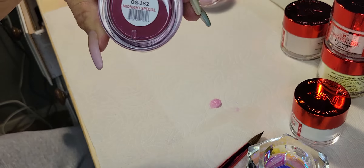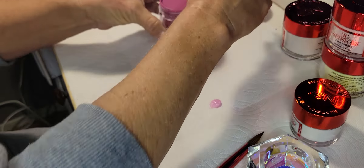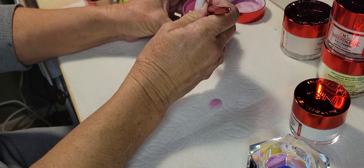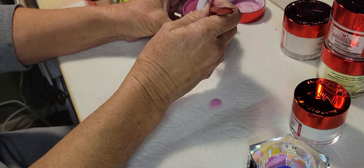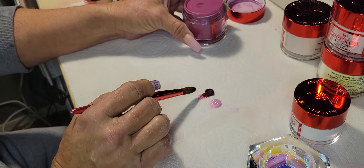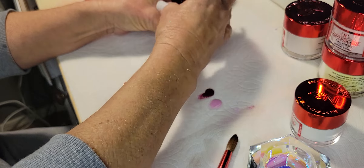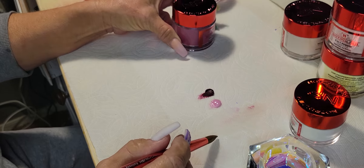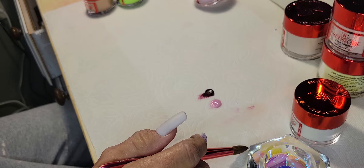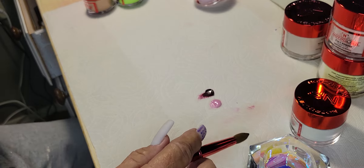The next one is Midnight Special — a really dark burgundy color. It's really full so I'm not going to tip it. That's beautiful, very pretty. It is really pretty — it's a little bit similar to Wine and Dine but darker.